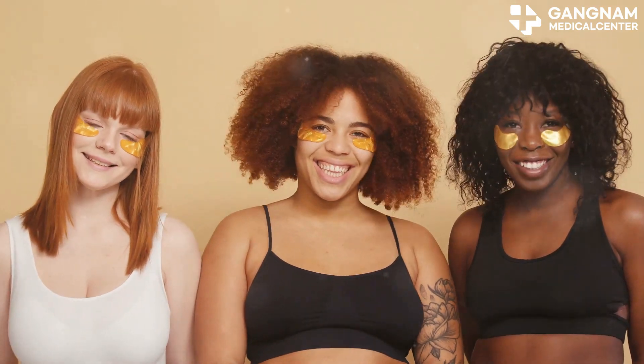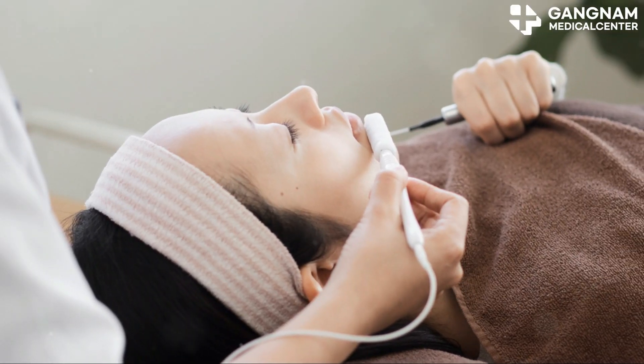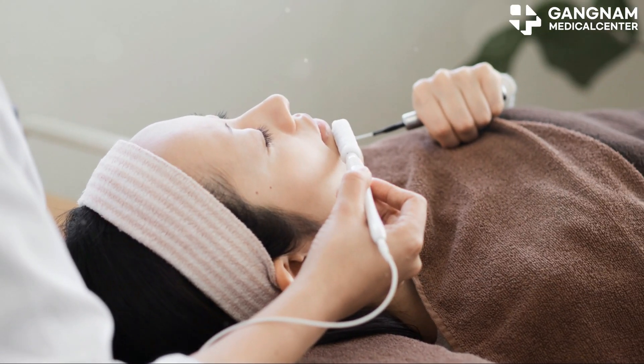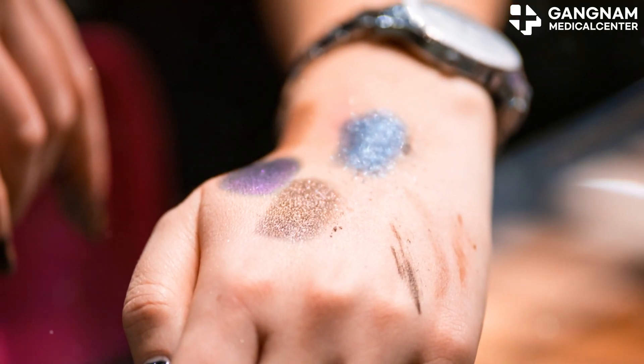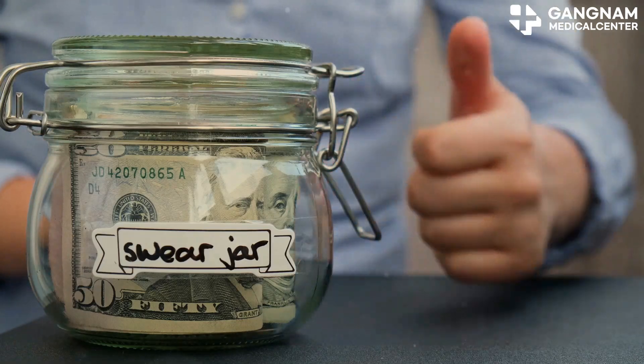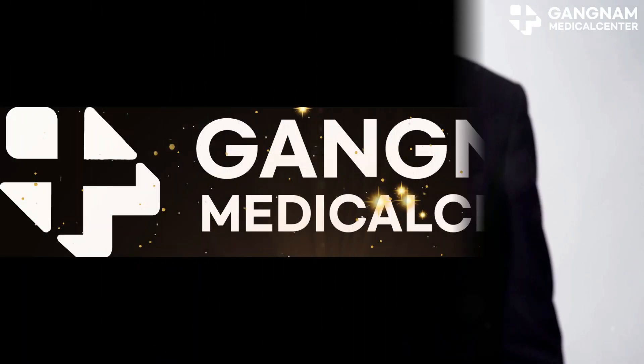But remember, everyone's skin is different. Always consult a skin specialist to make the best choice for your needs. And don't forget to do a skin test to check for any allergic reactions or sensitivities before using exosome products. That's all for today, beauty experts. Thanks for watching and stay fabulous.